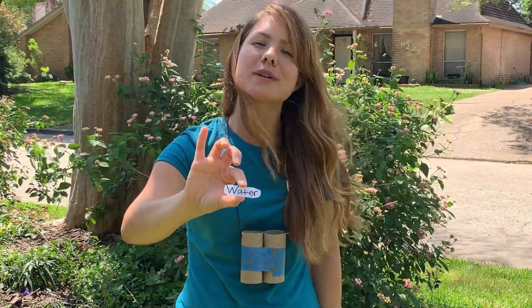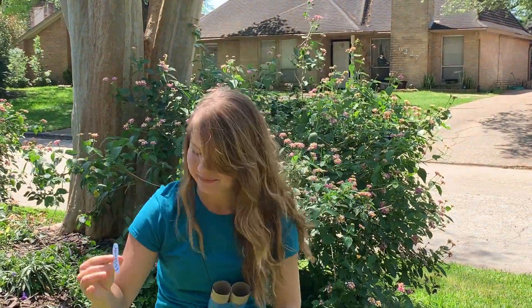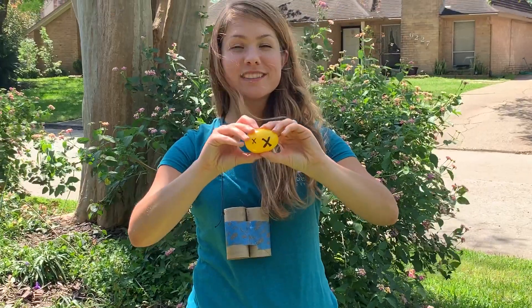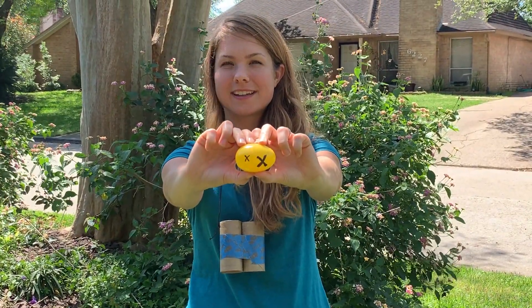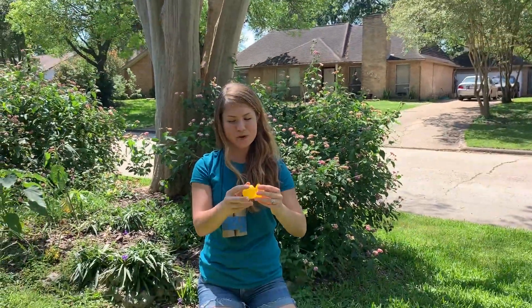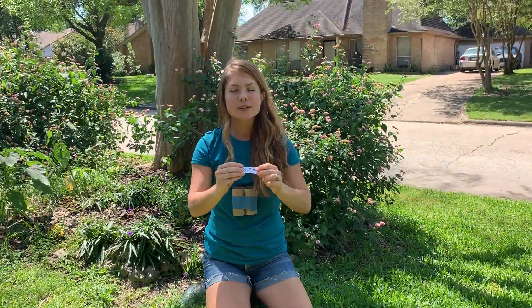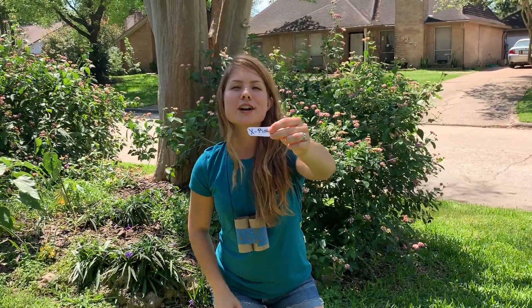Does the word water start with a W? That's right. And here's another egg — what letter is that? X. That's right, it's the letter X. What word do we have inside this egg for letter X? You guys know this word — it's X-ray. We've talked about the word X-ray in our class quite a bit.